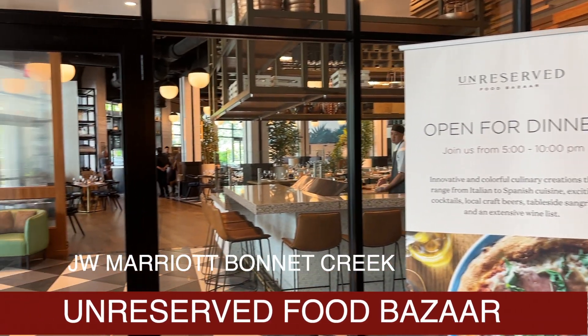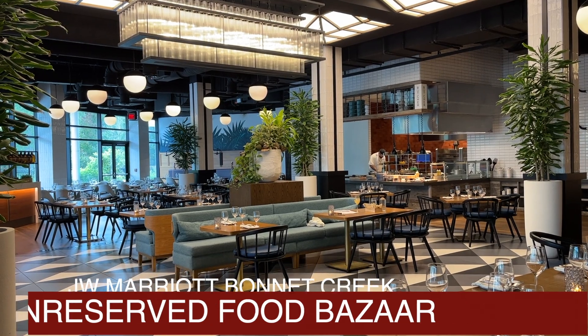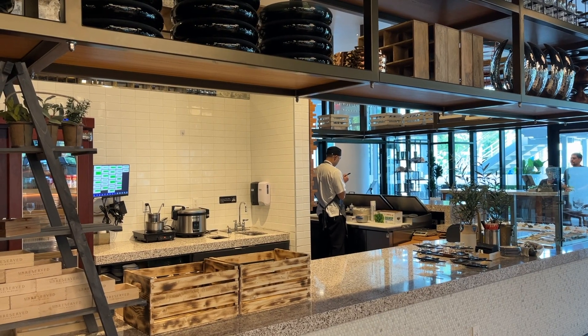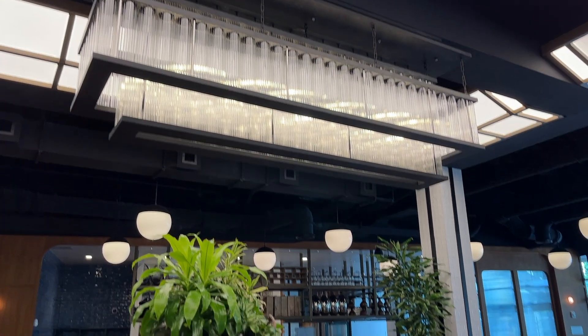Unreserved food bazaar at the JW Marriott Bonnet Creek wasn't anything like I was expecting. I knew that it featured multiple food stations in a marketplace atmosphere, so I was thinking it was going to be like a typical hotel food court. Nope, not that at all.